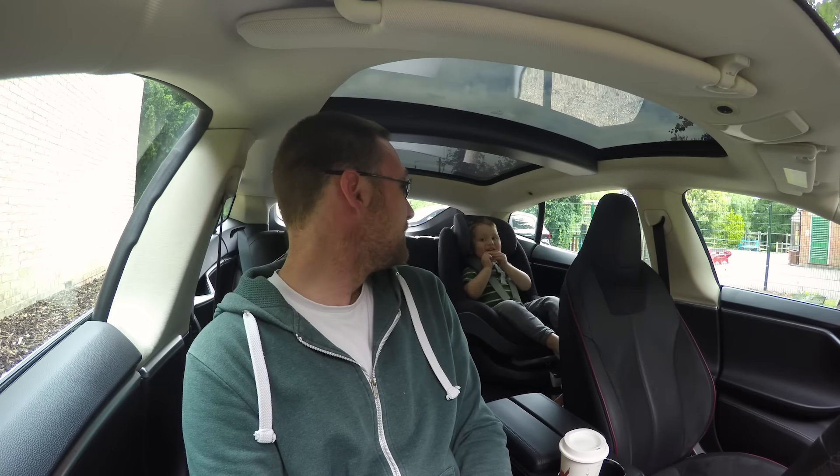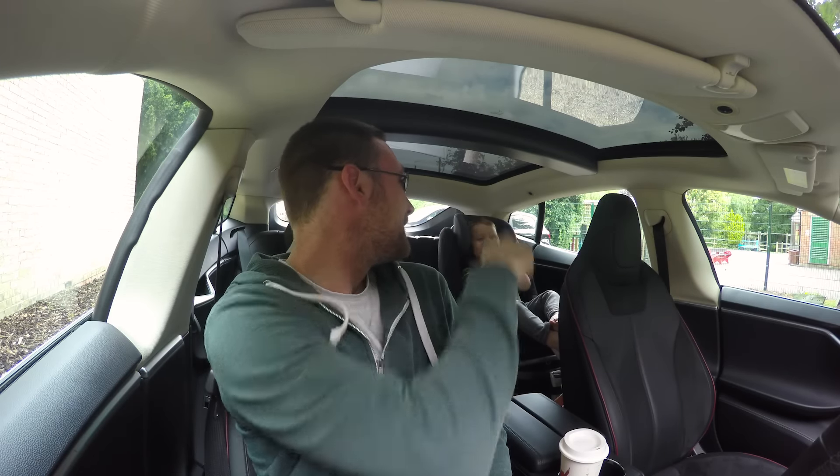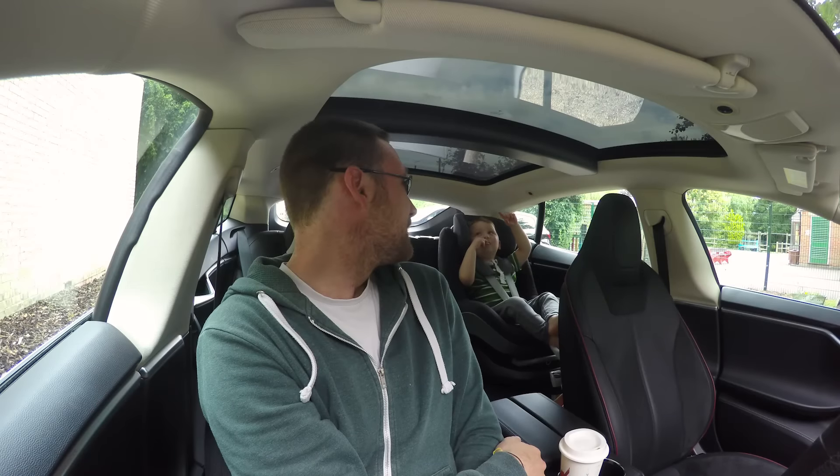Picked up Jasper from preschool. Only the one sunroof panel at the front opens. I opened it for Jasper — he thought it was cool — then closed it again at his request. Apart from a slightly bouncier suspension setup, that was pretty much the same car, which you'd expect because it basically is the same car.